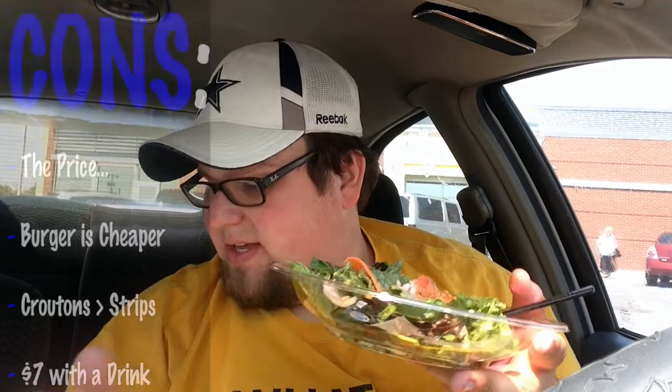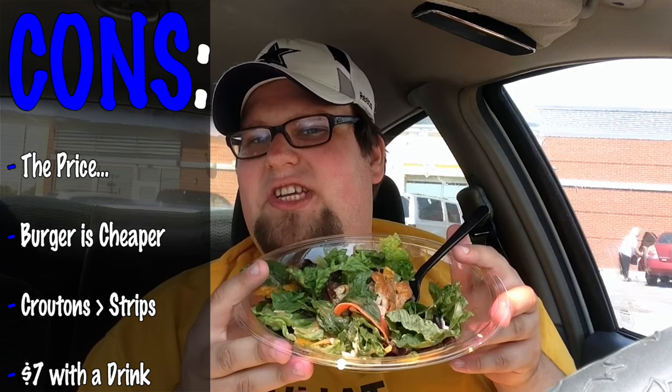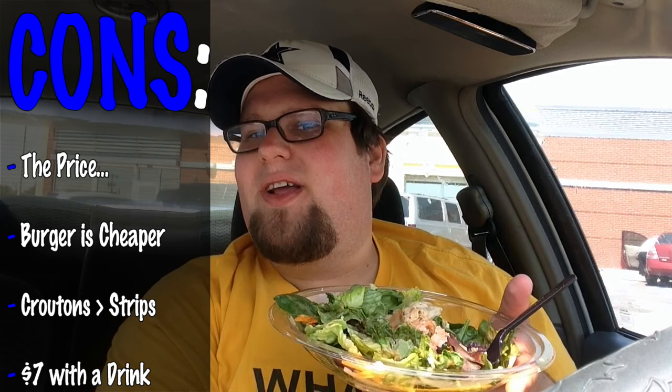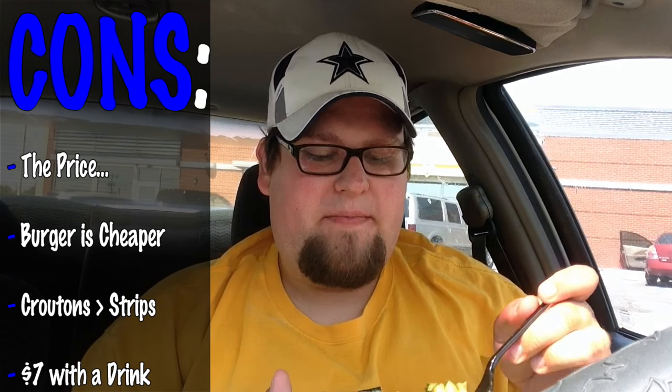Cons: this did come to about five bucks. A little ridiculous considering I can get a cheeseburger for a dollar, but I guess eating healthy costs more money. This is just nitpicking, but I am a crouton-eating champion when it comes to salads. I wish this came with croutons but it does not. On a scale of one to ten, I'm gonna give the Southwest salad with grilled chicken from McDonald's an eight out of ten. If it had croutons it would've gotten a nine, and if it wasn't so expensive it would've gotten the Pork Chop's kick-ass seal of approval.